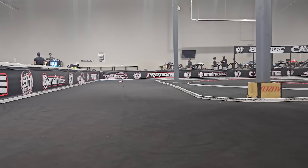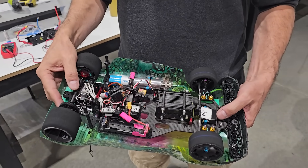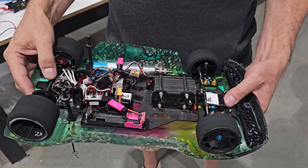My name's Marcos, and I'm from Oakwood School in North Hollywood, California. We are here at A-Main today testing our H2GP car, which is the Horizon Grand Prix. We're getting ready for the world finals, which is in six weeks, and we're doing fuel cell testing today just to see where we're at with our new fuel cell design.